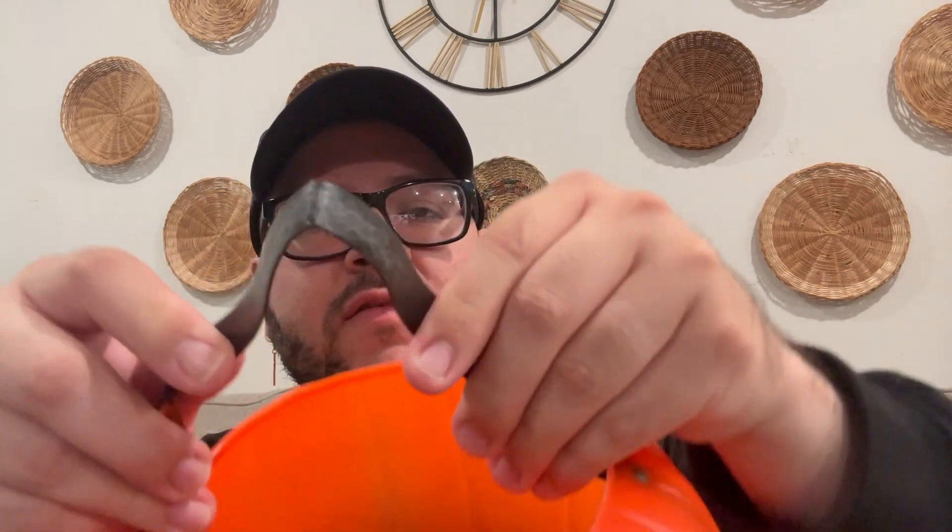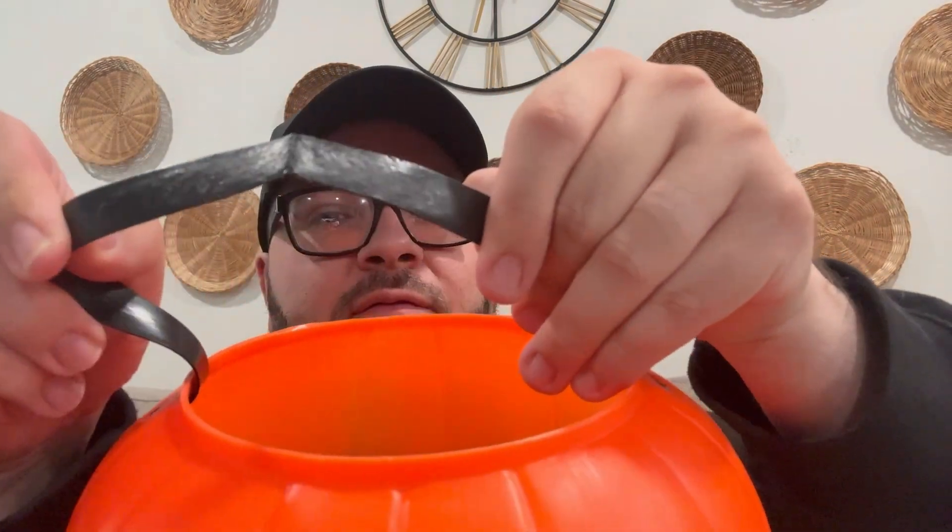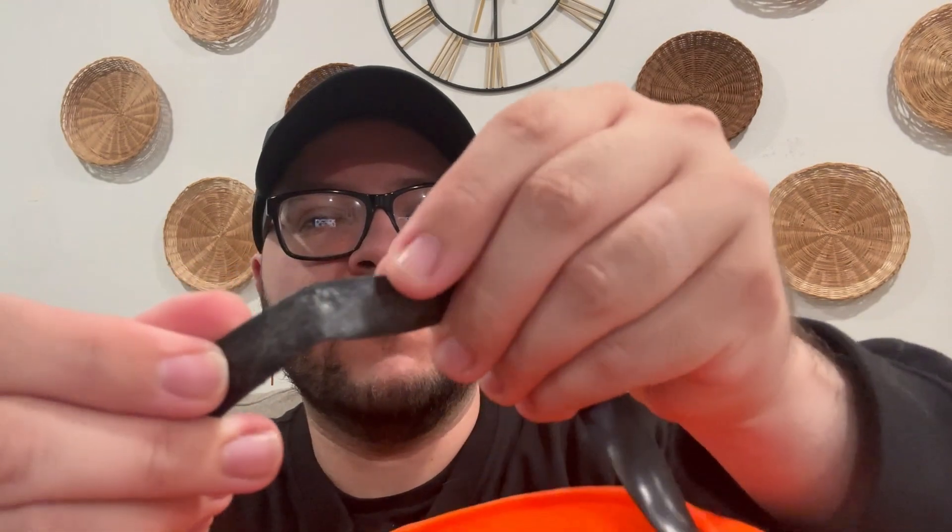The very first find, thrifted from Goodwill, is this vintage pumpkin pail — it is so stinking cute! I love pumpkin pails. This was only 99 cents, can you guys believe it? This is a vintage piece. There is some wear — the handle looks like it was bent — and it is a very tough plastic but it is bent and looks like it was even scratched.